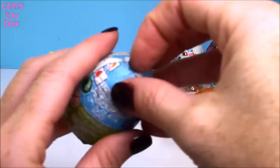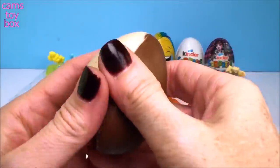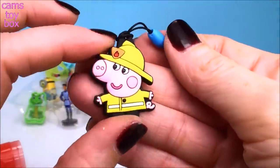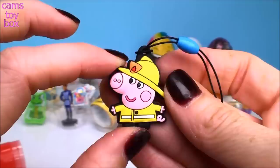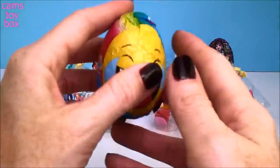And here's another Peppa Pig egg — this is the one with the white chocolate and milk chocolate again, so we'll probably get another one of those little tags on the string. We got George this time, and he's dressed in his fireman outfit! Oh, that is super cool — I love George. That's a good one too.